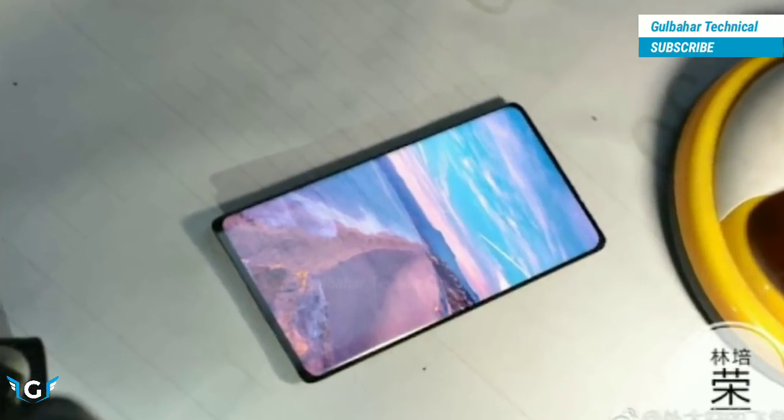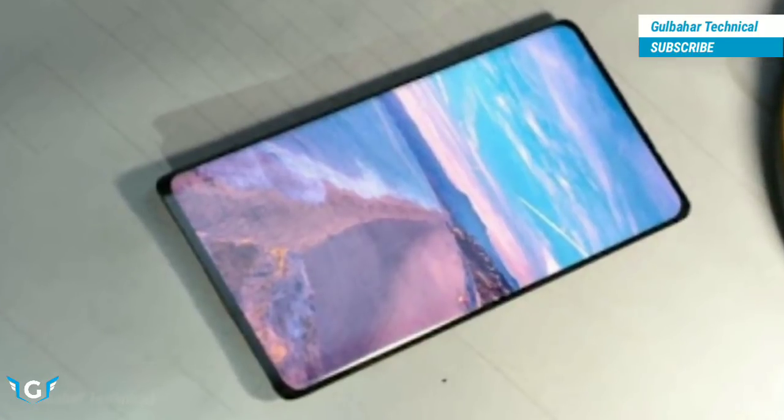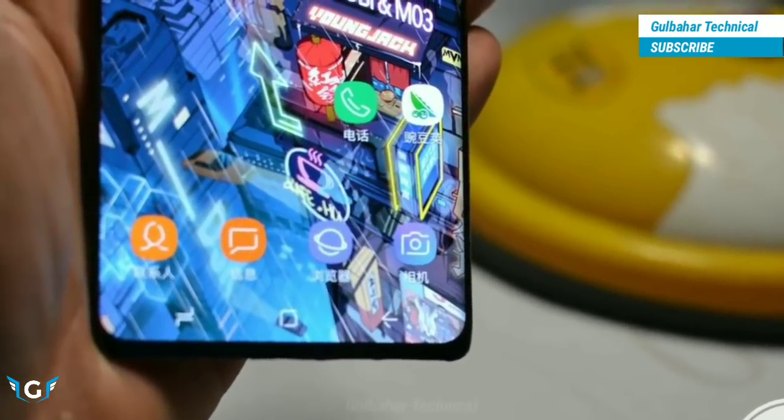On the Chinese social media site Weibo this weekend, pictures appeared of what could possibly be the Samsung Galaxy Note 9. The device is probably the next evolution of full-screen flagships.